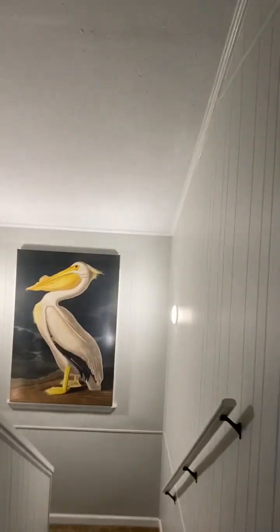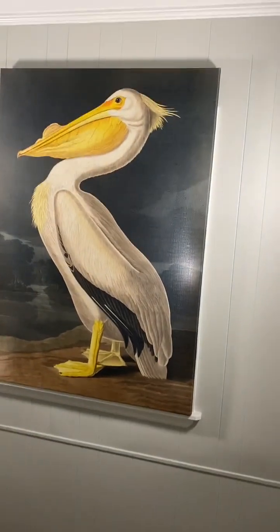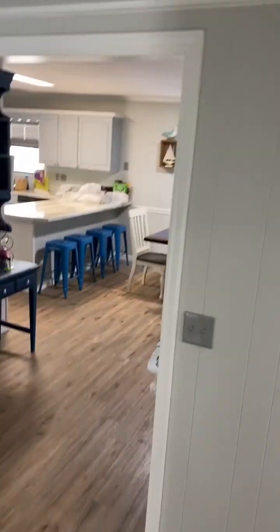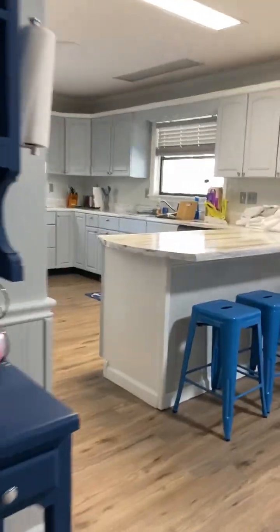So let's go downstairs and look at the decks. That's just too pretty to miss. You can get to it from the living room or from the kitchen.